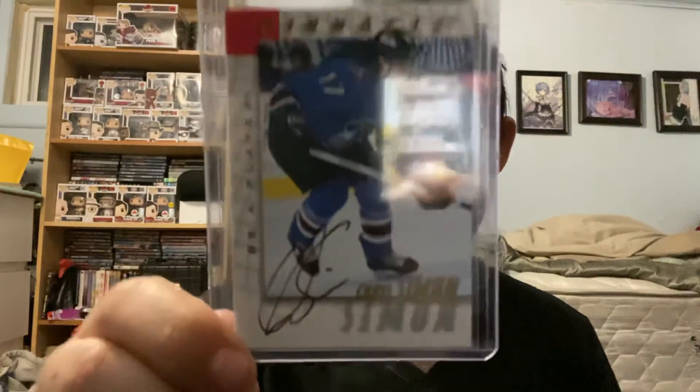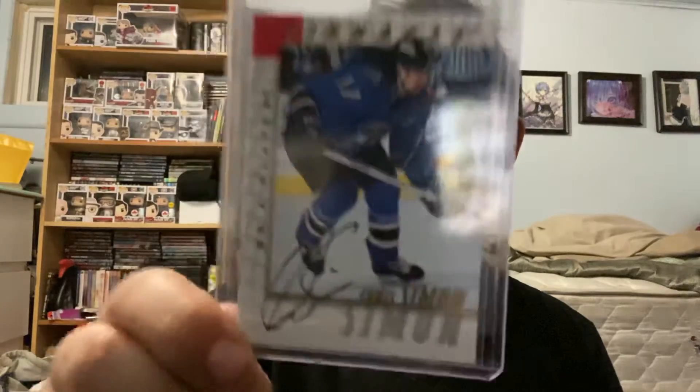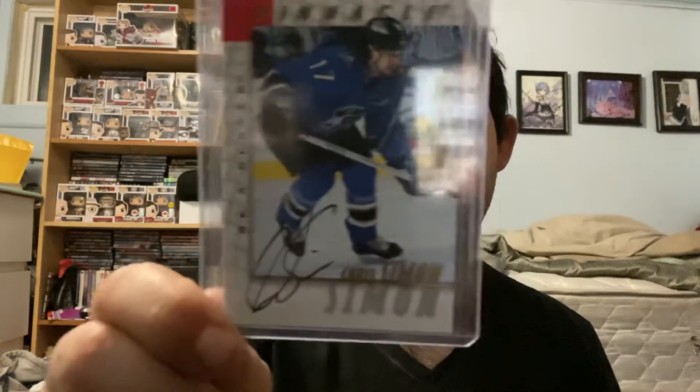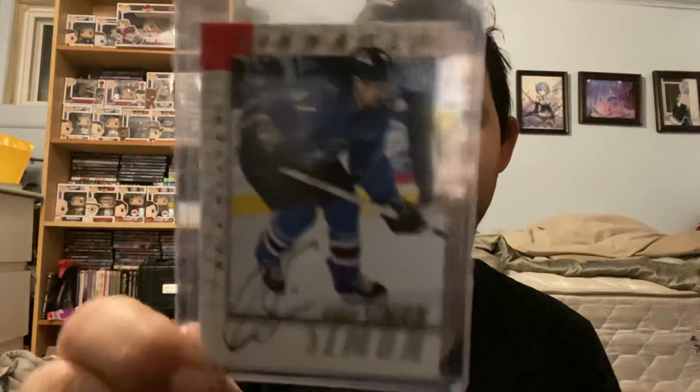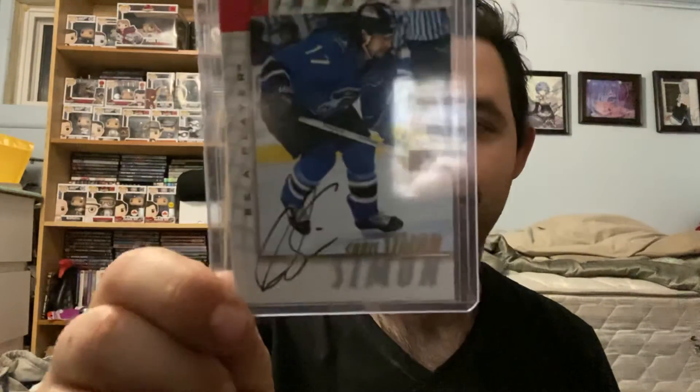And finally, for the Washington Capitals, we have a Chris Simon autograph — that's right, Chris 'I will step on your ankles with my skate' Simon. The only reason I have this autograph is for the '97-98 Vibe player set I'm working on. But that's all for now, everyone. I hope you guys enjoyed the video and we'll see y'all next time, take care.